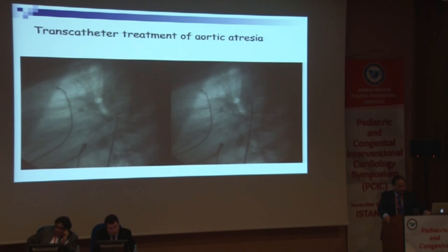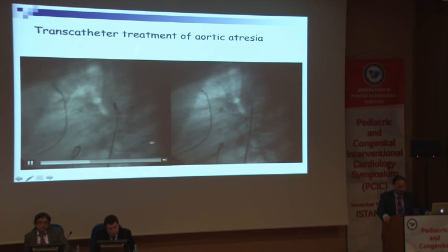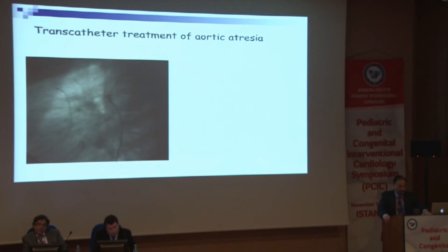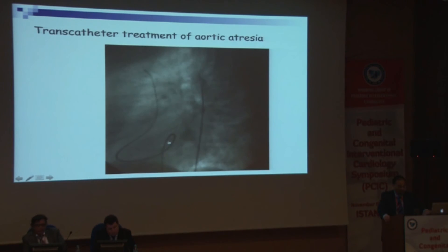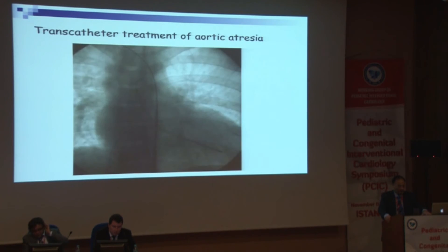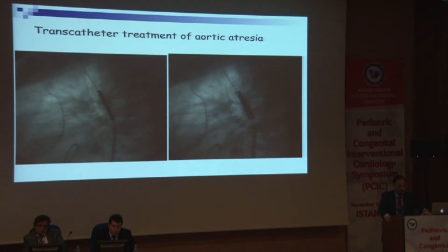Sometimes you have to be careful not to go into a false track. If you go into a false track you have to come back and find the right place. Sometimes the distance is far so you need to advance further. Here you can see we were not in the right track — we came back, reshaped the sheath better, and finally passed through. Once you are through, place your PTC wire, advance the catheter, advance the wire, advance the sheath, and put the stent.